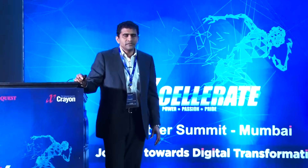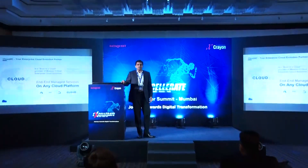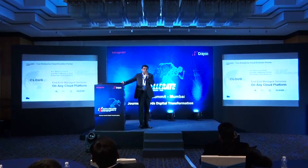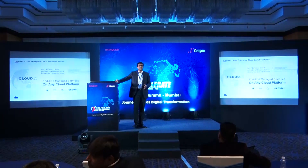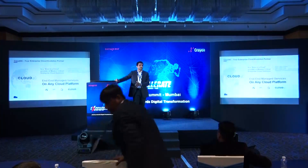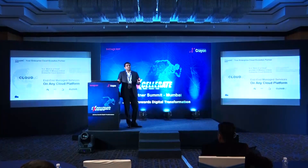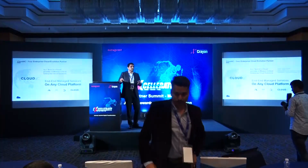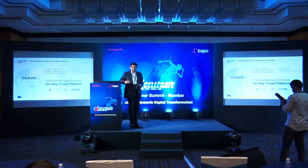Cloud4C is a born-in-the-cloud company focused on delivering end-to-end managed services for mission-critical applications, cutting across all industry verticals — whether finance, manufacturing, BFSI, or pharma. We have solutions for each and every industry. We provide industry-leading SLAs and in whichever geography we operate, we maintain local security compliance as well as regulatory compliance in respective countries.